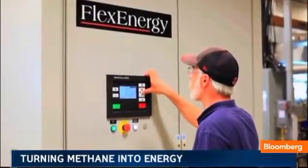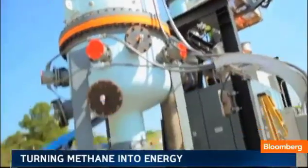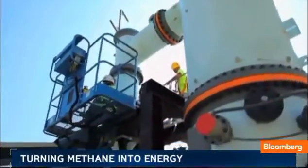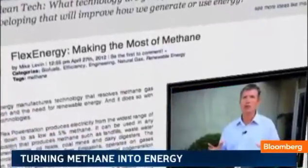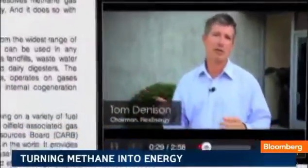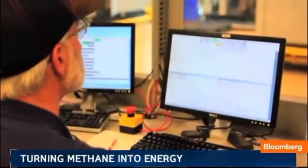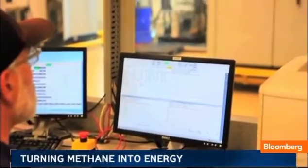A California company says it can make good use of the kind of low-quality methane that has just blasted into the atmosphere. Flex Energy uploaded their idea to Planet Forward: we can take fuel that's 2.5% the strength of natural gas and turn it into electricity.